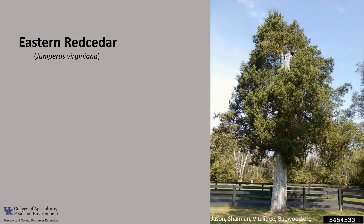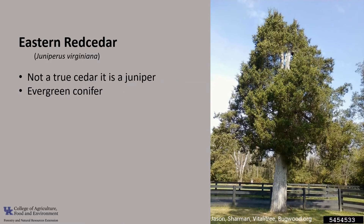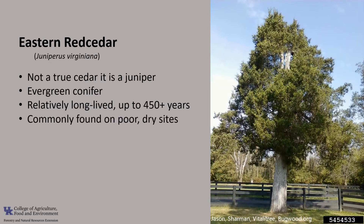Eastern Red Cedar's common name is misleading because it's not a true cedar tree. It is really a juniper, hence its scientific name, Juniperus virginiana. It's a long-lived evergreen conifer that may reach more than 450 years of age. It's a common conifer that grows on a variety of sites, but is most common on poor dry soils derived from limestone substrate.